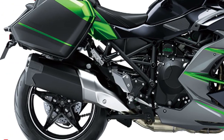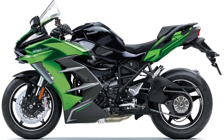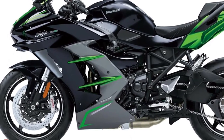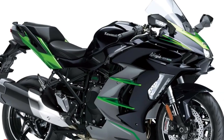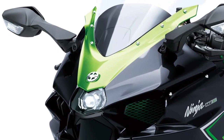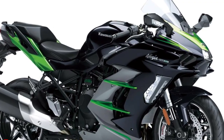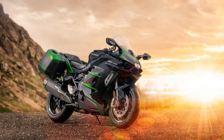The 2025 Ninja H2 SX SE comes with an advanced full-color TFT display that provides a wealth of information in a clear and customizable format. The display includes essential data such as speed, fuel level, and navigation prompts. It also integrates with Kawasaki's new connectivity system, allowing for seamless smartphone pairing and access to navigation, music, and communication apps.